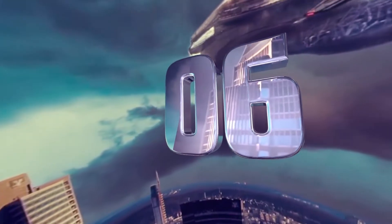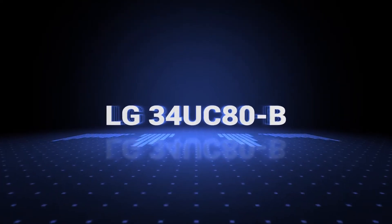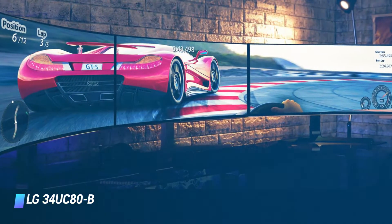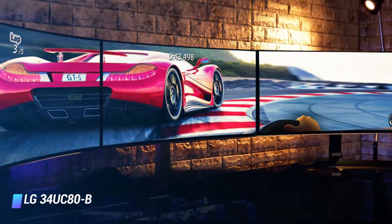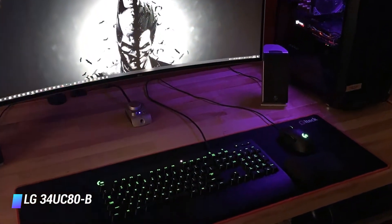Number 6: LG 34UC80B 34-inch 21.9 curved ultra-wide QHD IPS monitor. Key features: extremely sharp picture, impressive pixel coverage, superb on-screen control. Graphic designers that rely on colour accuracy in their work are going to be impressed with the close to 100% sRGB on this one.